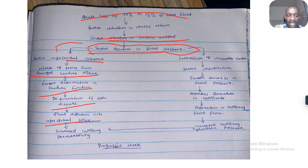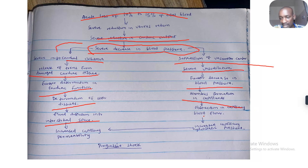There's deterioration of other tissues and fluid diffusion into interstitial space. There's increased capillary permeability, suppression of the vasomotor center, severe vasodilation, further decrease in blood pressure, thrombosis formation in capillaries, obstruction in capillary blood flow, and increased capillary hydrostatic pressure.